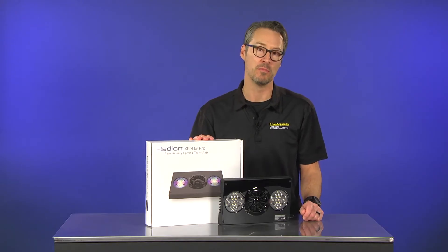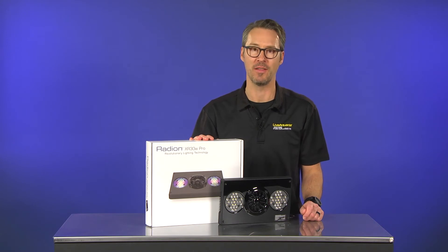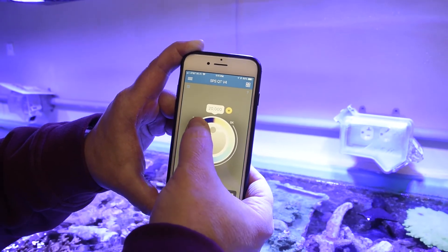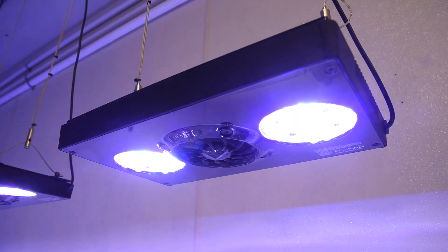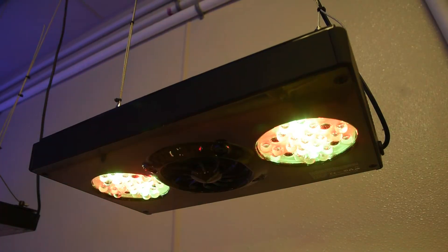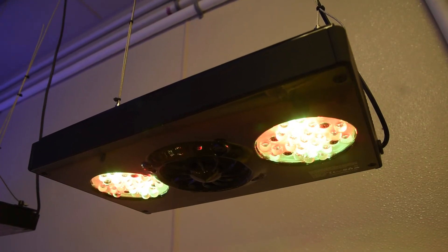The improved optics of the HEI lenses create a significantly wider optimal area of intensity — in other words, more usable light for corals at all depths. Thanks to the EcoSmart Live web-based control platform and the ReefLink, we can easily control and customize our Radiant LED lights from our office computers or mobile device.